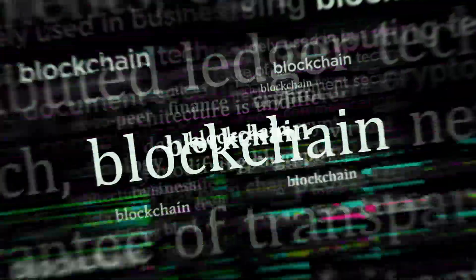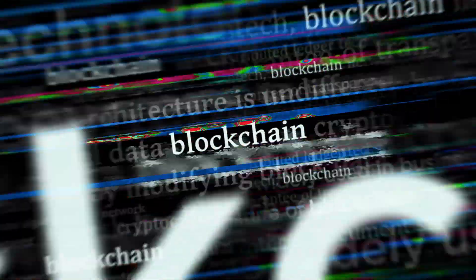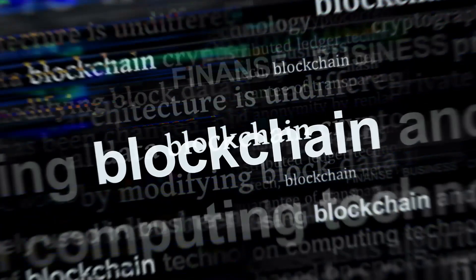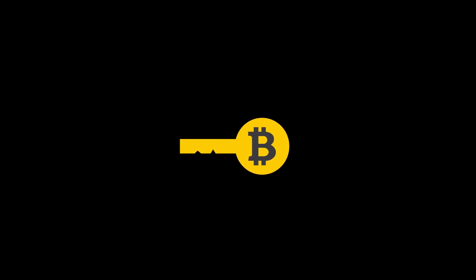Security is paramount in our digital age, and blockchain offers robust protection against data breaches and fraud. In a world where data is the new oil, safeguarding this precious resource is more critical than ever. Blockchain technology stands as a formidable fortress ensuring that our data remains secure and untampered. Cryptography — the backbone of blockchain — uses complex mathematical algorithms to secure data within each block.